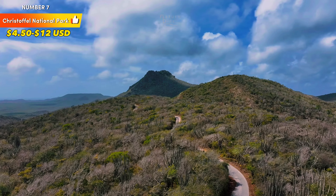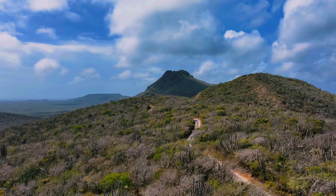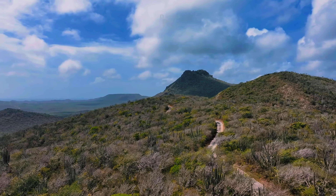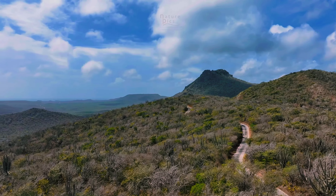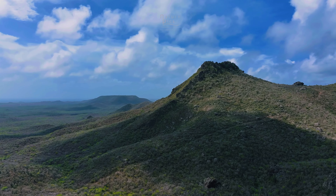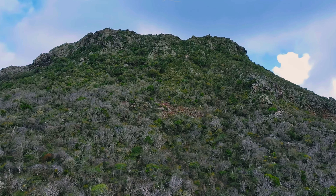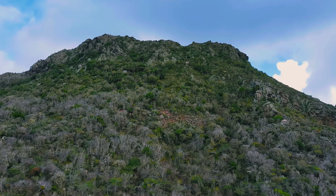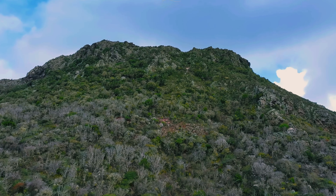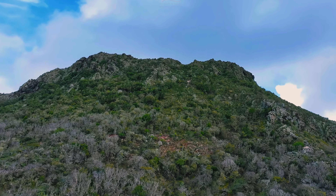Number 7: Christoffel National Park. Located on the island of Curacao, Christoffel National Park is a haven for nature enthusiasts and outdoor adventurers. This protected area showcases the island's natural beauty, rich biodiversity, and unique geological features. With its diverse landscapes, captivating trails, and stunning vistas, the park offers a memorable experience that connects visitors with the island's wilderness.